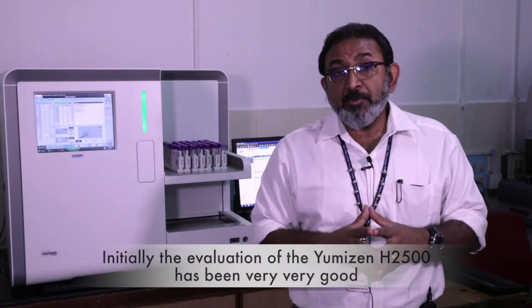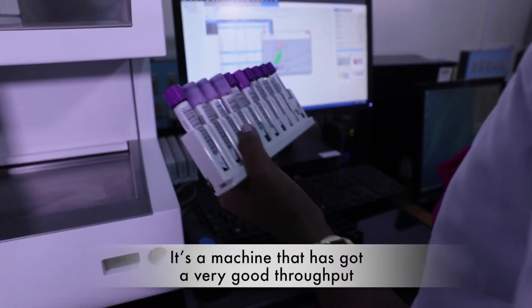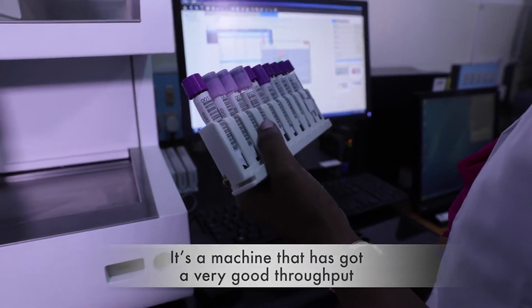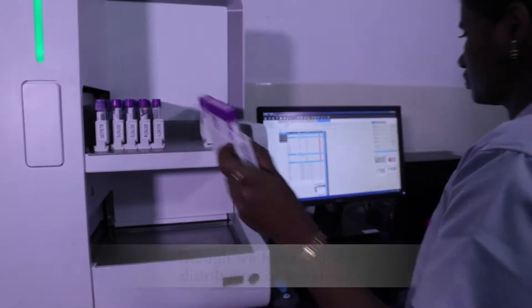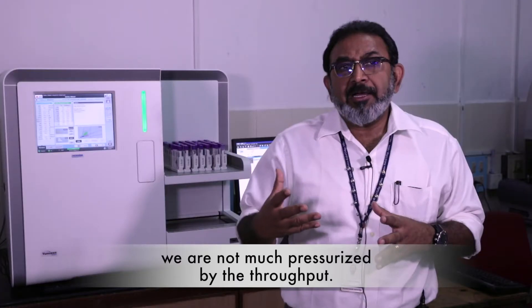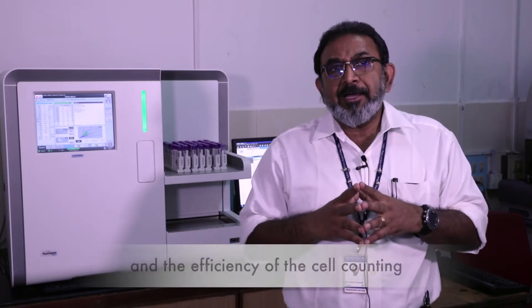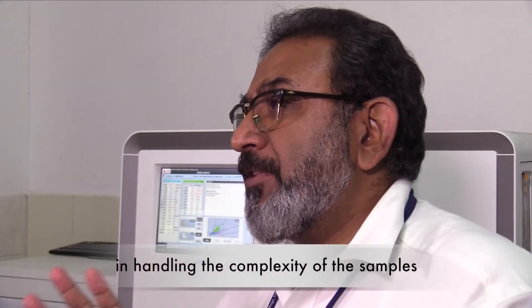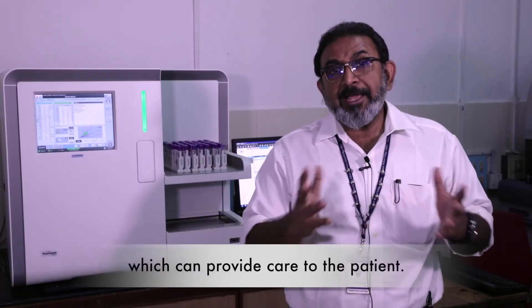Our initial evaluation of the YH2500 has been very good. It's a machine which has a very good throughput. Though we have good distribution of workload, we are not much pressurized by throughput. We actually look at the versatility and efficiency of the cell counter in handling the complexities of the sample and providing complex information which can improve care for the patient.